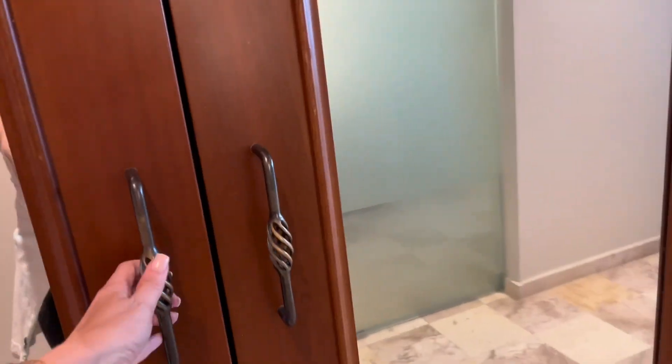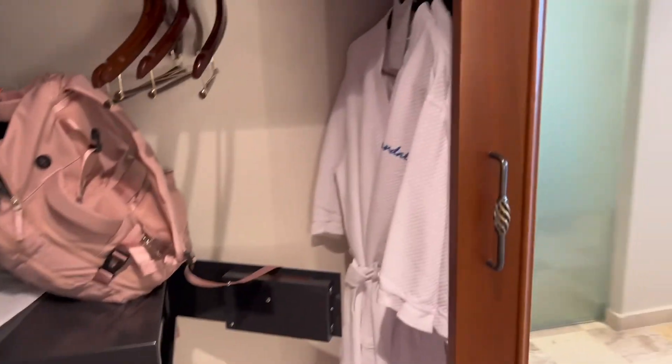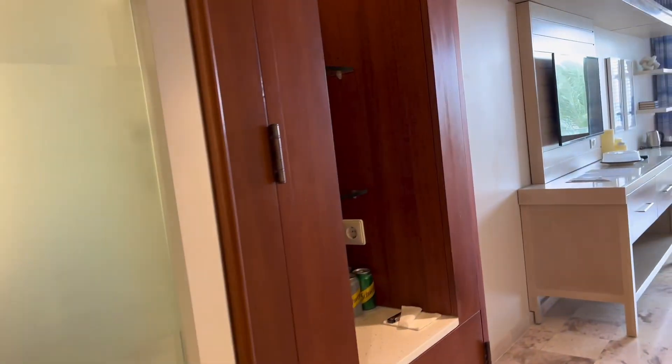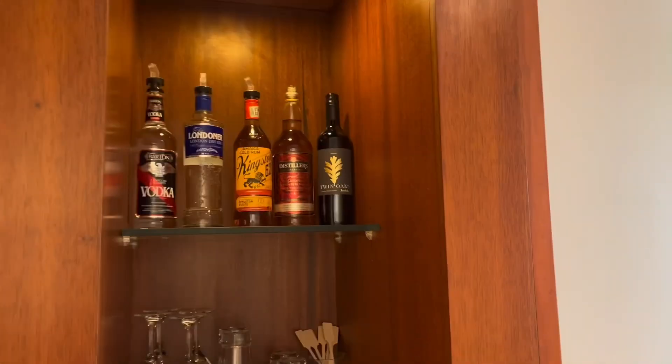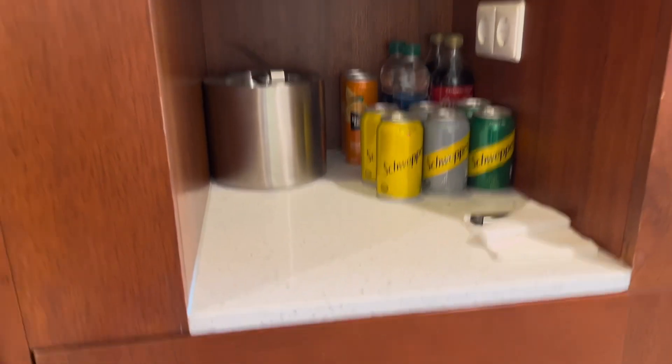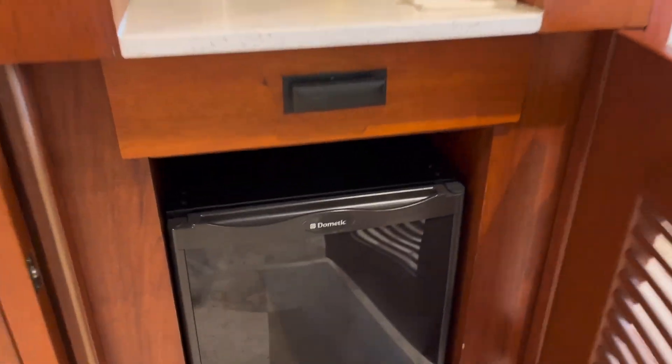Inside the closet you have your safe and your robes, as well as your extra pillows and blanket. Then you have your mini bar — since it's club level you have liquor, and down in your mini fridge you also have beer and wine.